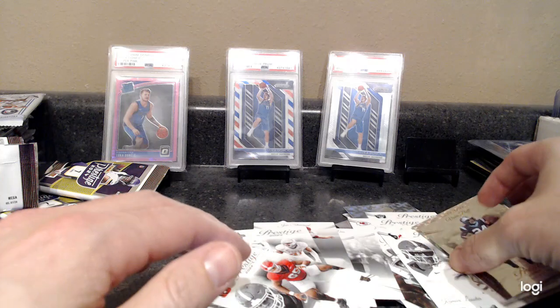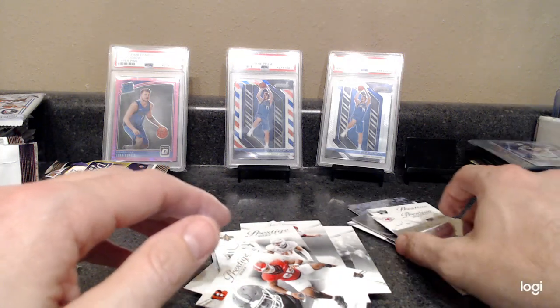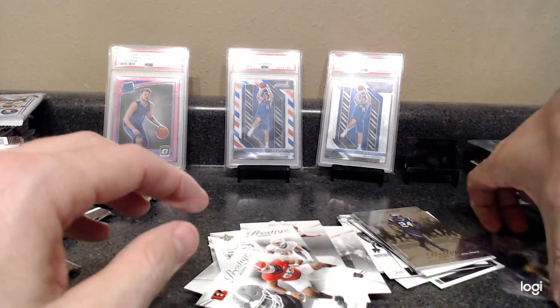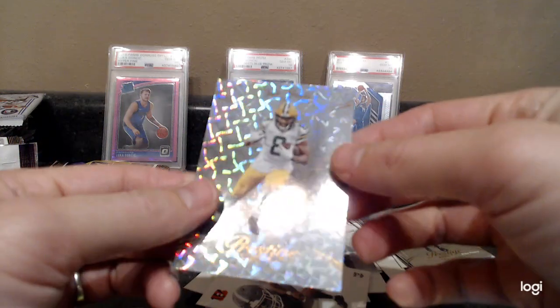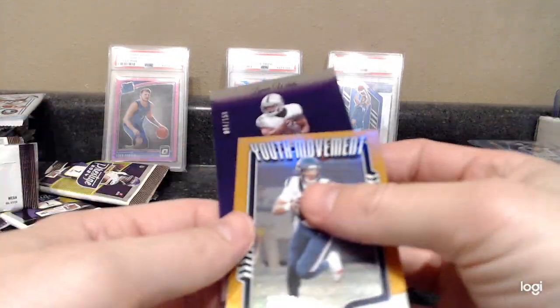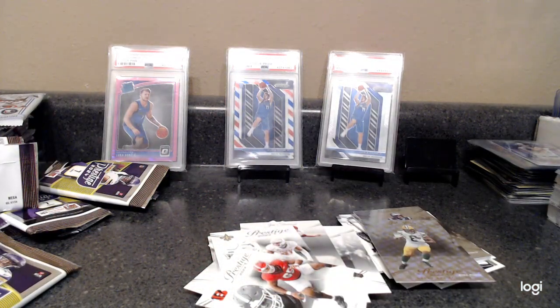I don't remember if we had any really big name rookies or inserts or base — the extra points were alright. The CJ Stroud makes the box, so there you go. Good luck to you guys if you rip the same thing. We did not get any of the crazy ultra rare inserts, but we did hit a nice CJ Stroud parallel. Thanks for watching and good luck!